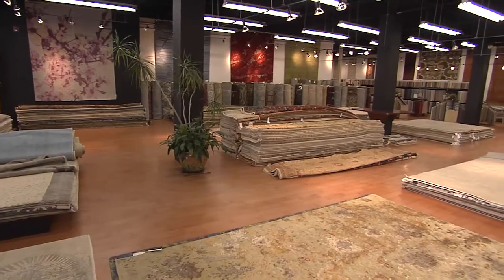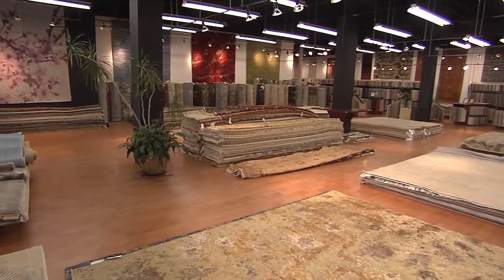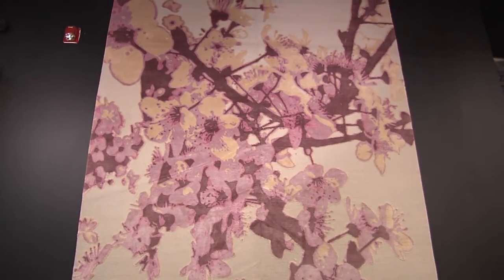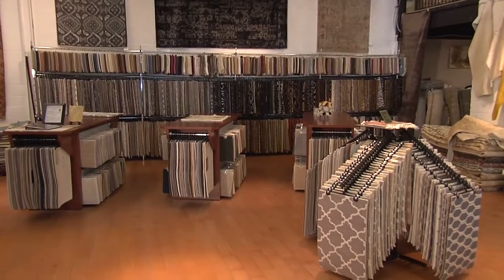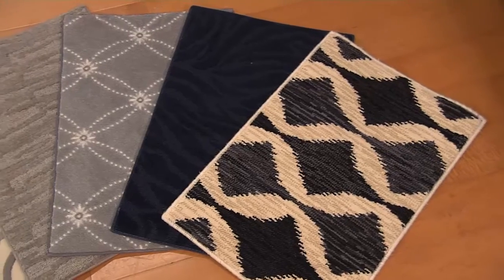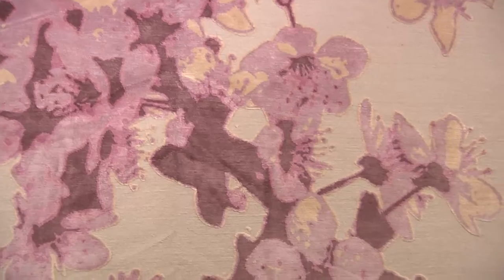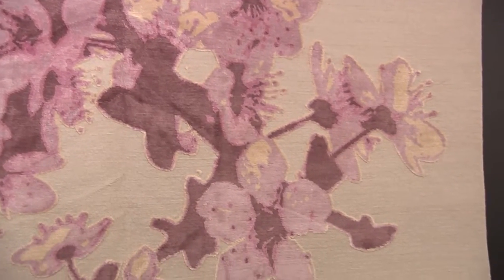The showroom at their business caters to all types of homeowners and some top designers too, so Seema and Javid follow market trends closely. For the low budget, we have beautiful broadloom carpet that we can cut and bind to their specific size. We can do a 9x12 rug as low as $800, and then you can have a custom-made rug — like the beautiful art piece behind me — for thousands of dollars.